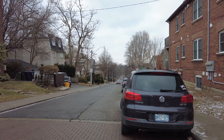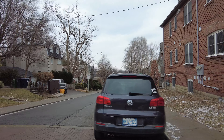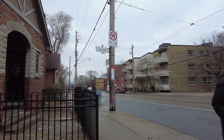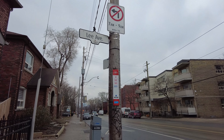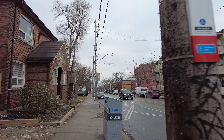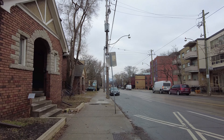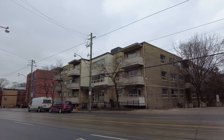Yesterday I was out streaming in what was minus 16 with the windchill, and today this 2 degrees seems positively pleasant compared to that. And there's a rather steep slope down towards the lake from here.